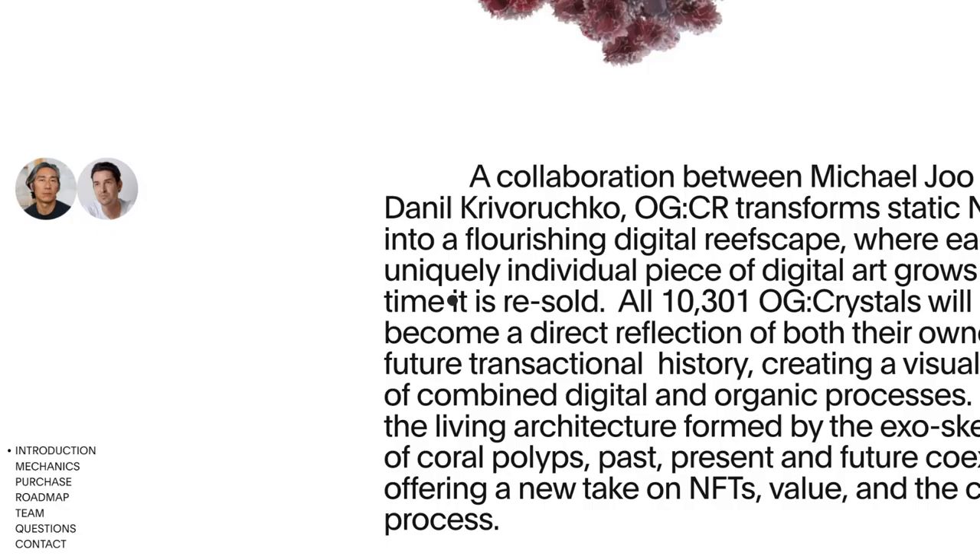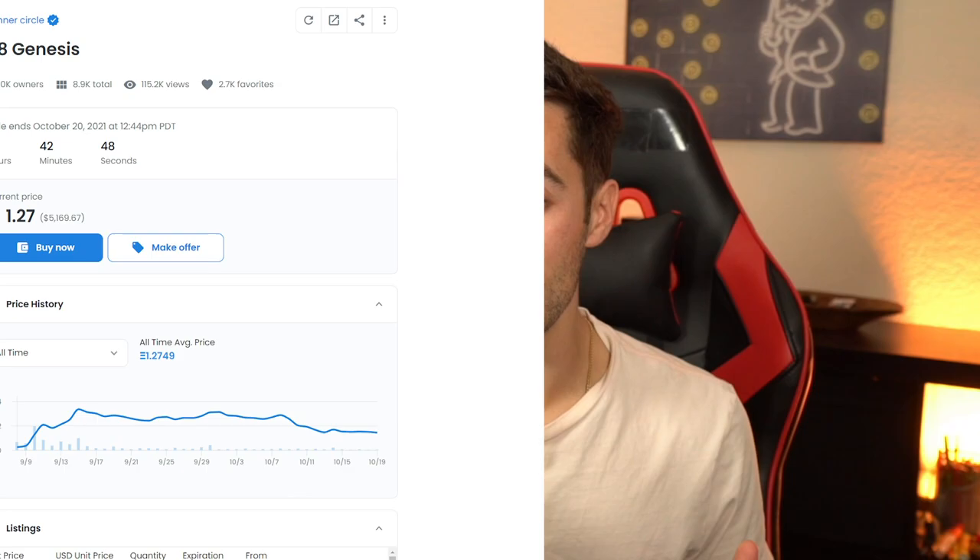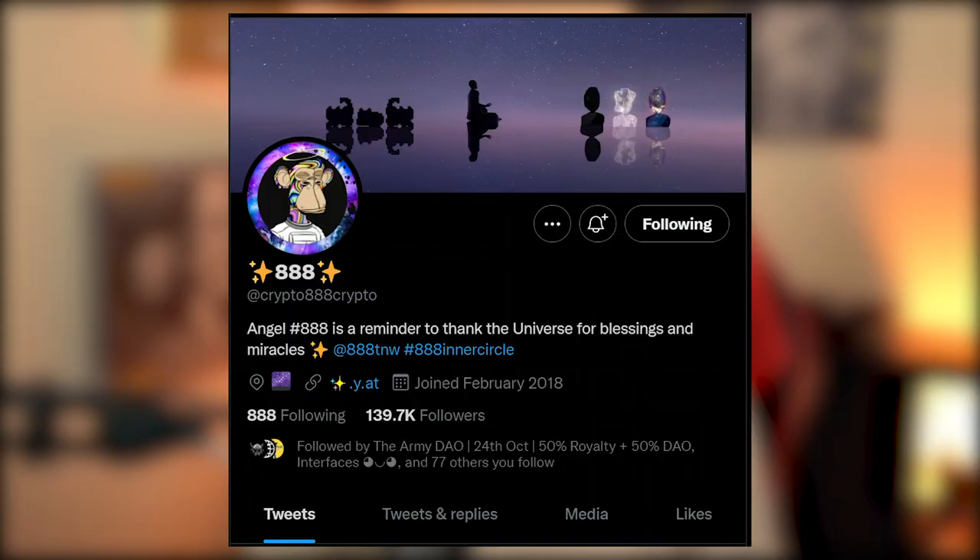Number two, and this is arguably the most important piece — nine times out of ten, if it doesn't pass this test, it's probably not good to ape into. The founders. Who are they? Are they anonymous or are they revealing who they are? Do they have a good track record of success? To me, this is often a make or break factor. Just look at things like 888 Genesis or Cryptoads, backed by notable people in the scene. The founders are the reason those projects are doing so well.